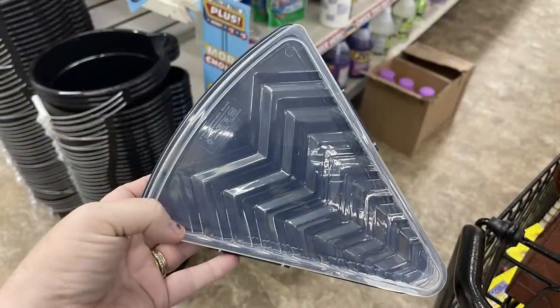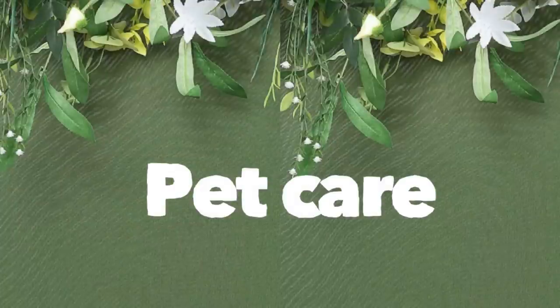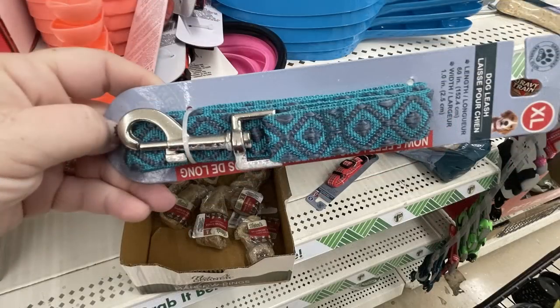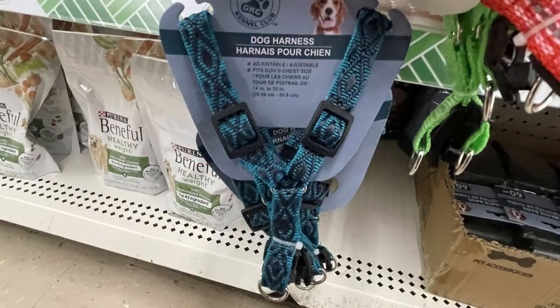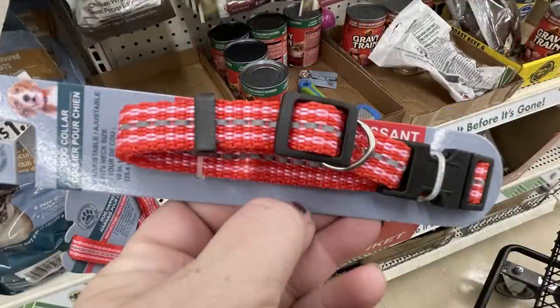For pet care items, they have new dog collars, leashes, and harnesses that all coordinate together. Available colors include blue with black, red, pink, solid black, and lime green — all three pieces coordinate so you can match.